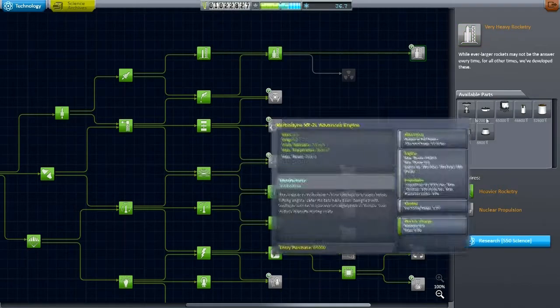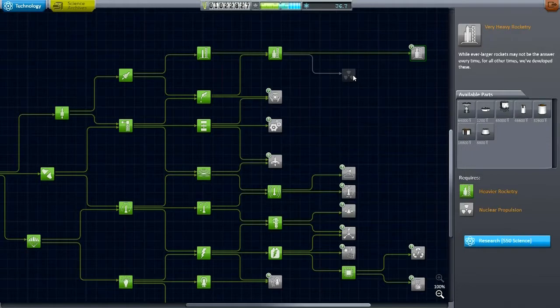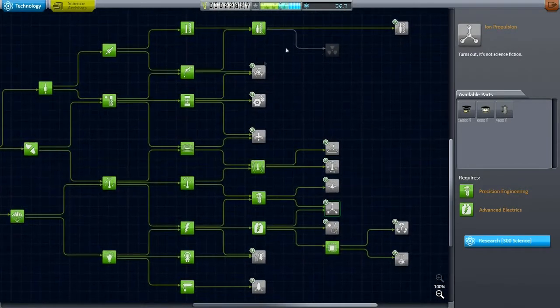We've got the rest of the NASA parts, and then we've also got the nuclear stuff, which is highly efficient though difficult to get into orbit sometimes. Anyway, that is the state of our tech tree. Let's take it back to the VAB and see what we can do with it.